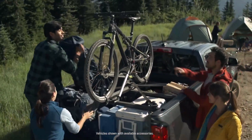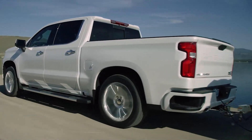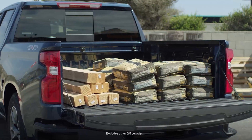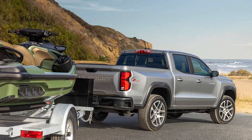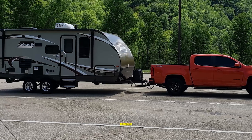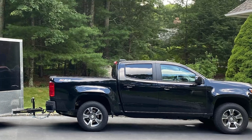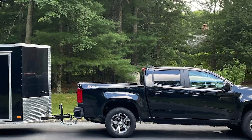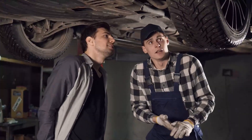Towing and Payload Capacity: If you're planning on using your Colorado for towing, it has a maximum towing capacity of 7,700 pounds with the diesel engine and 7,000 pounds with the V6 engine, thanks to its trailering equipment package. The base Colorado with the four-cylinder can tow 3,500 pounds. Trailer sway control, which applies the brakes of both the truck and trailer if the system senses the latter is swaying excessively, comes standard on all Colorados.